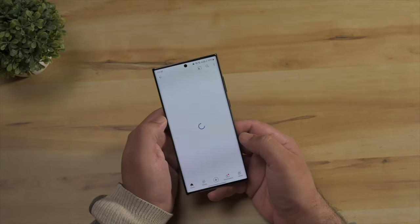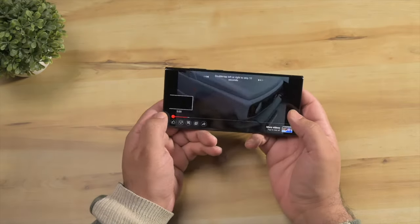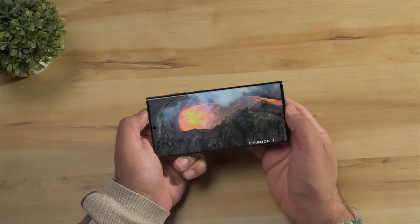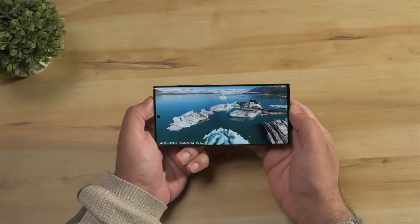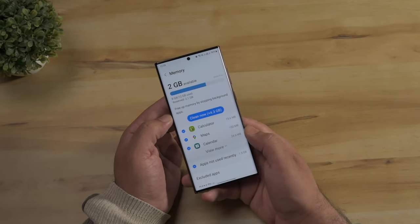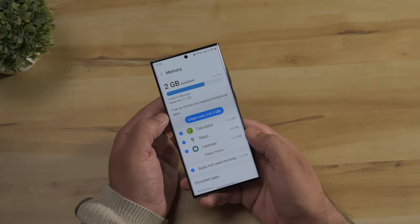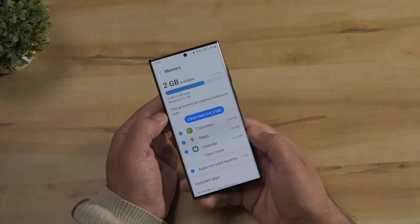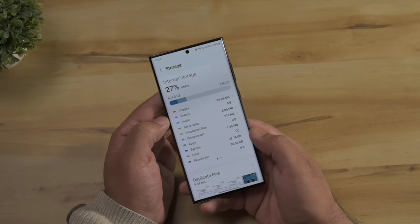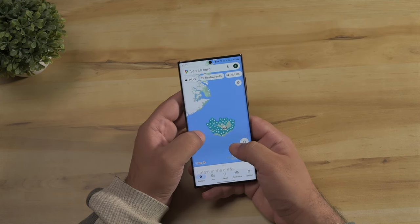Performance is nothing short of exemplary — everything is buttery smooth with no lags, and combined with the adaptive 120Hz refresh rate, watching movies, browsing the internet, or scrolling social media is extremely satisfying. In India, it only starts with 12GB of RAM, which is just as well because a lot of that RAM gets used by everyday tasks. Android seems to make use of added RAM, so if you want meaningful multitasking without worrying about running out of memory, the extra memory is a nice advantage. The phone also shows that 2GB of available RAM is reserved, so factor that in as well.